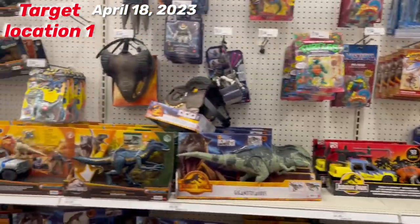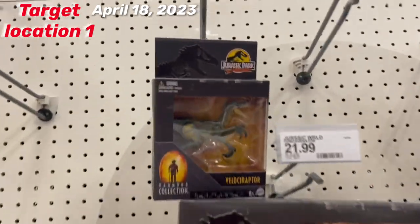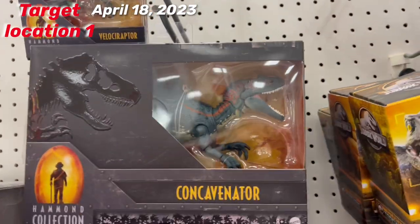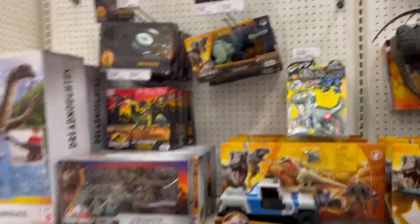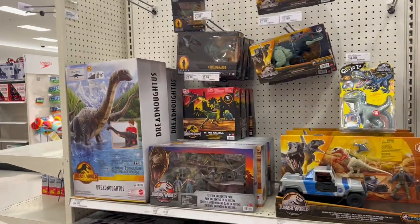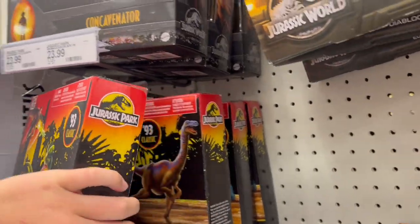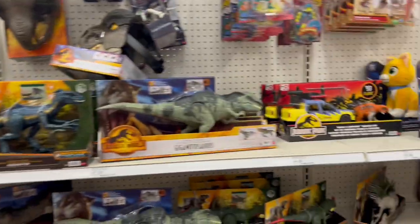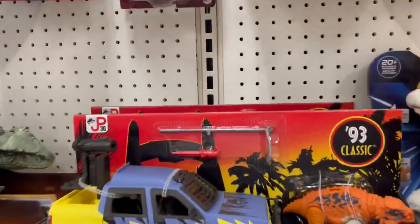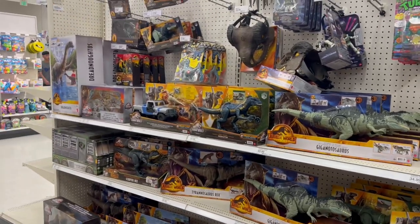We've got some pretty loud people in the background, but here's what the Target aisle looks like today. We have finally the Hammond Collection starting to hit Targets, even though the next wave is already starting to hit Amazon and a few other places soon. But we have the JP30 93 Classic line, which is pretty cool to see. We have Gallimimus and the Dilophosaurus ones, and we even have the Track and Explore Vehicle set starting to hit stores, but they still need to clean out the Dominion items.